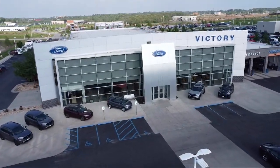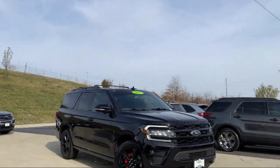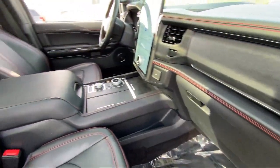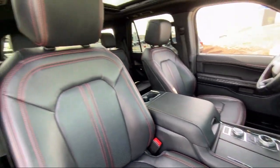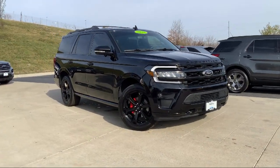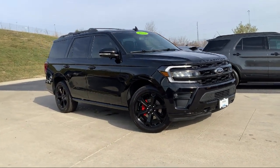Welcome to Victory Ford, and here's a look at one of our great vehicles for sale. It comes equipped with heavy-duty trailer tow package, Bang & Olufsen premium audio, garage door transmitter, sync communication system, rear view camera, and third row seating.